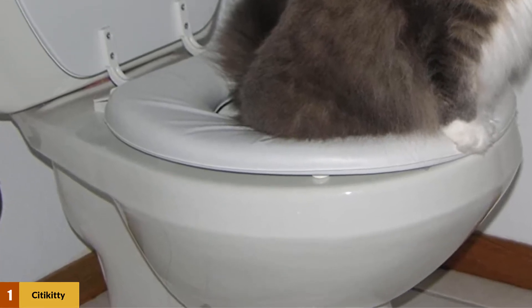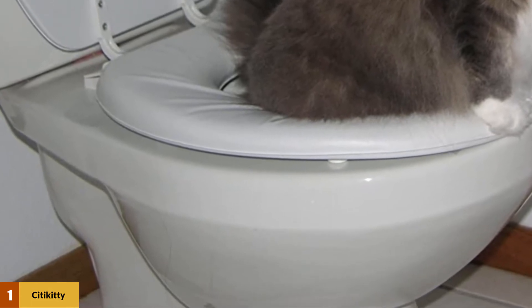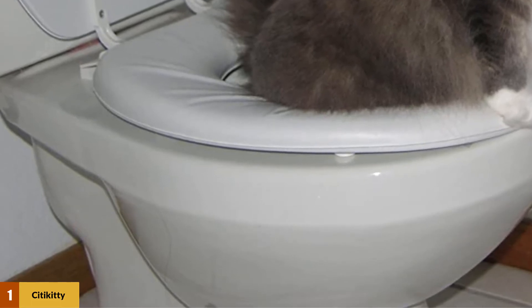Once your cat has successfully mastered using the toilet seat, you can toss the training seat altogether or continue using it over the standard toilet seat rim. The City Kitty Cat Toilet Training System is backed by a 30-day money-back guarantee on manufacturing defects.